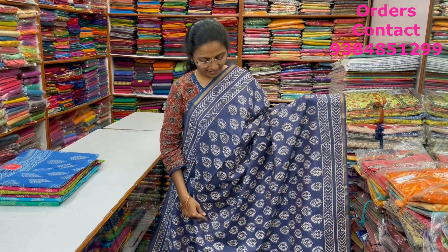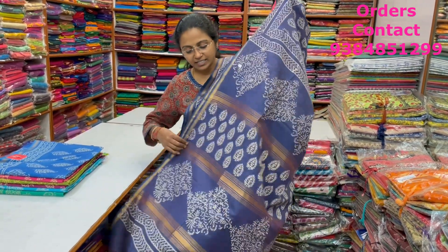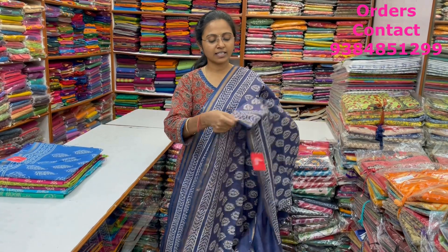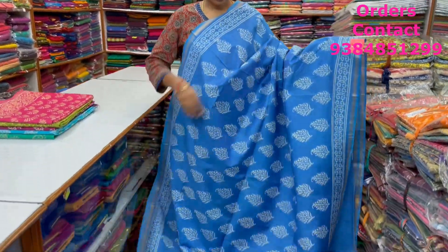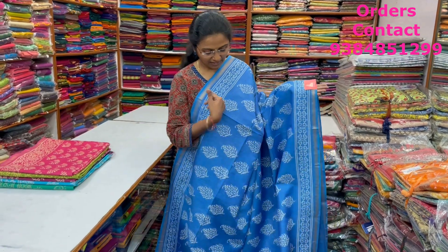A very pretty beautiful navy blue color — more of that indigo blue shade combination — lovely linen silk saree with beautiful block prints in it. The pallu of the saree is this, with a plain blouse, and the price of this saree is ₹1,570.